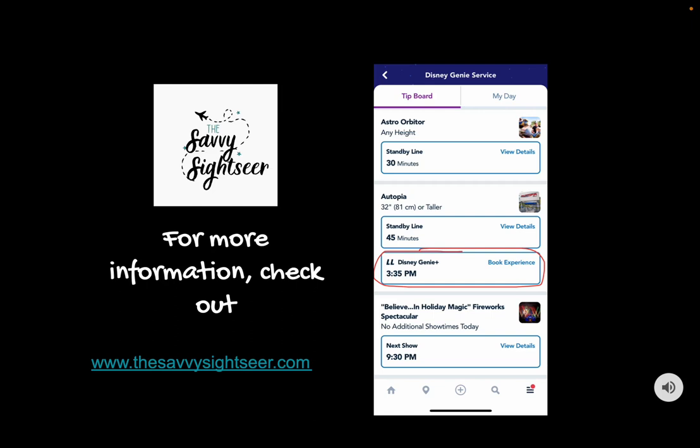You're only given one Lightning Lane per ride per day. So if there's a standby wait of just 10 minutes and you know you'll want to ride that ride more than once, don't waste it — ride it standby first, then book that Lightning Lane later in the day for a second ride. We did that with Space Mountain so my son could ride it twice, since it's one of his favorites.